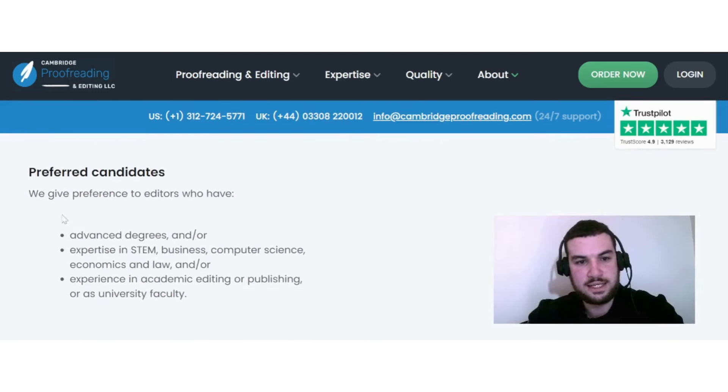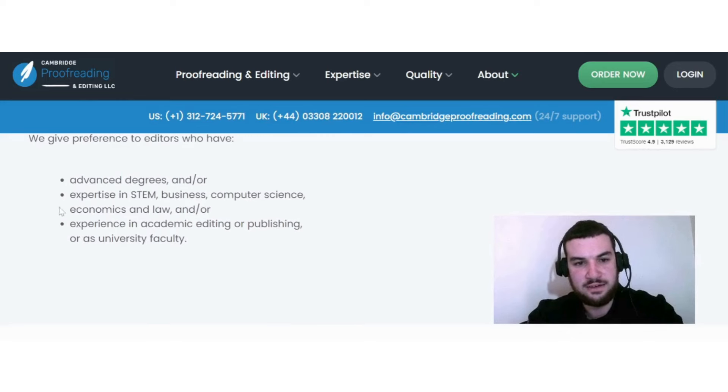They give preference to editors who have advanced degrees and expertise in STEM, business, computer science, economics, and law, and experience in academic editing, publishing, or as university faculty.